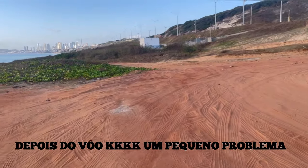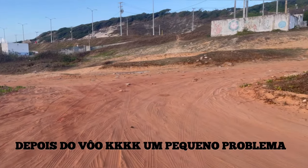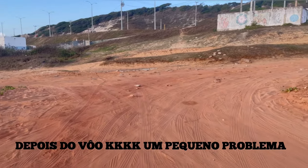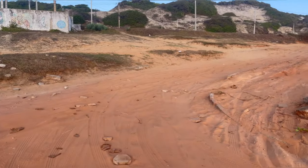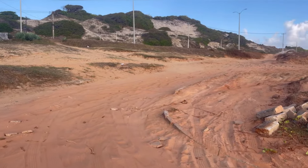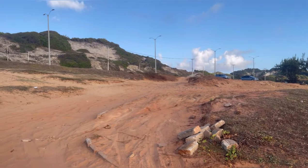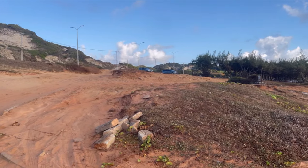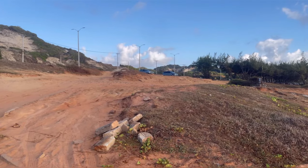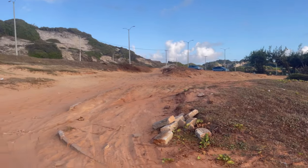Vou ter que tirar um pouco da calibração dos pneus para poder sair daqui. A areia aqui está fofa, fofinha. Vou ter que tirar aqui os pneus do carro para poder subir, senão eu não saio daqui hoje. Agora eu vi — era para ter ficado lá em cima, eu vi que estava fofa. Era para ter ficado ali em cima, eu quis descer — a culpa é minha.